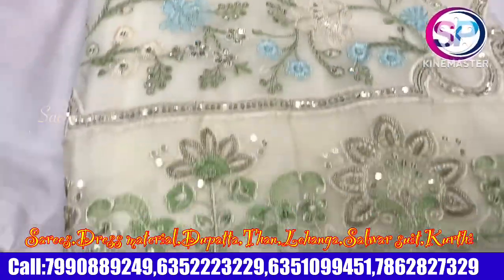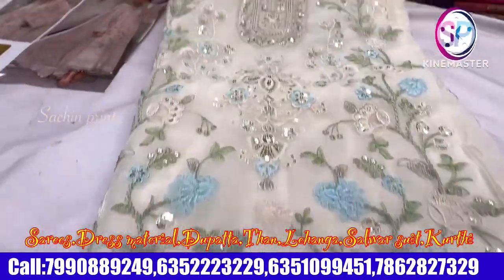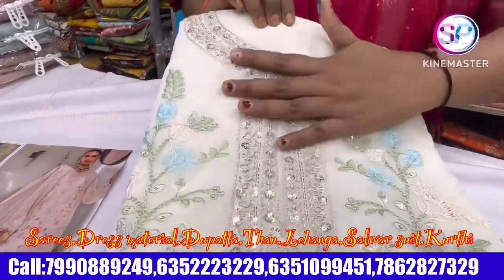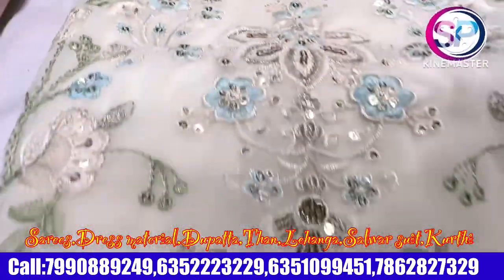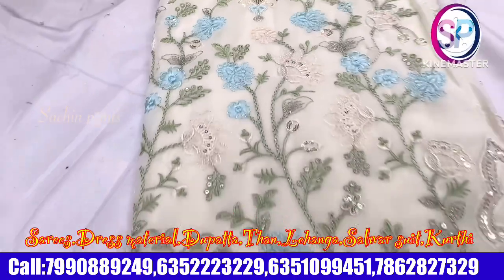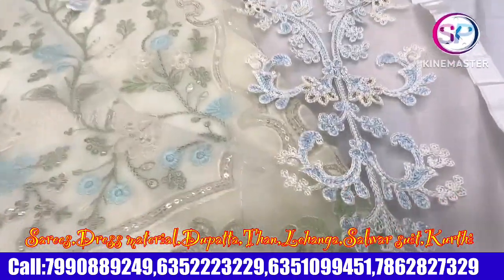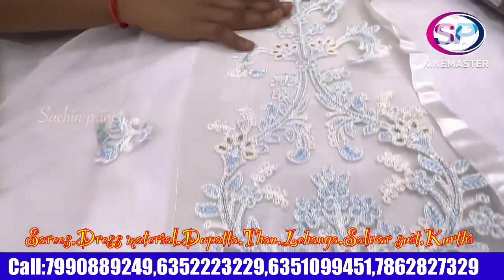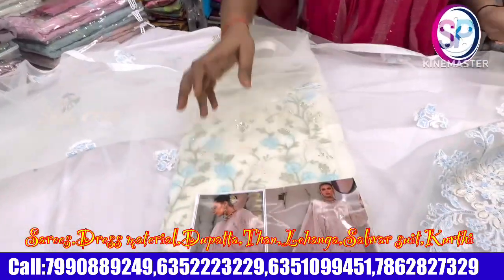This is a good color and the design is very good. It's simple and smooth design and very nice. You will get the sequence work. All the work of the dhugas will look nice. This is a very beautiful design.